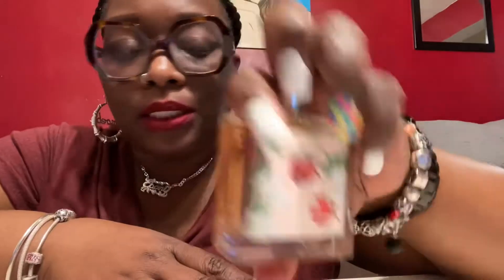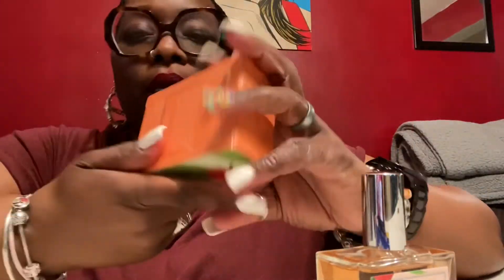If y'all can see this — yes, this is it. This is a short video, I just wanted to show y'all this. You can get it at TJ Maxx. There's no sticker on — oh, here you go, this is how much it costs: $9.99. Y'all might want to try this out.